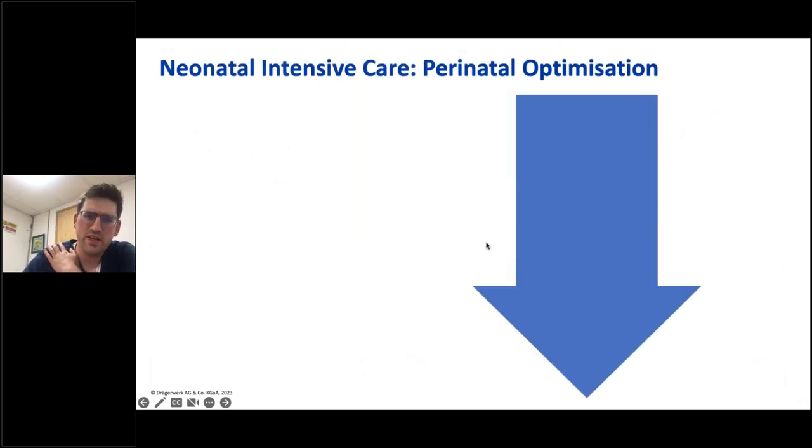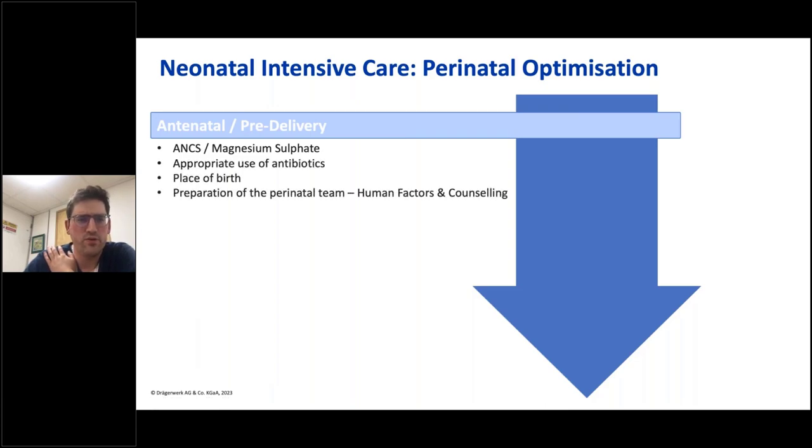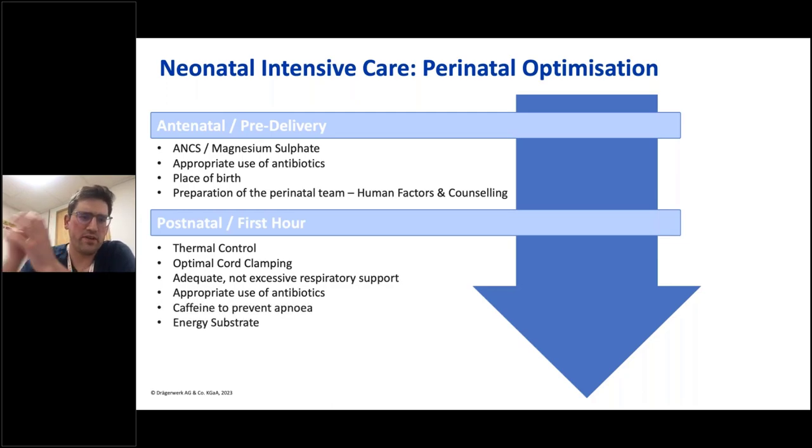If we think about perinatal optimisation, we can divide it into a pre-delivery antenatal phase and a postnatal phase. Antenatal optimisation consists of antenatal corticosteroids, magnesium sulphate, appropriate use of antibiotics if there are sepsis concerns in the mother, ensuring delivery in an appropriate hospital with an appropriately skilled neonatal intensive care unit, and preparation of the perinatal team — including the parents — thinking about human factors and counselling. In the postnatal phase, particularly the first hour, we've got to think about thermal control, optimal cord clamping, adequate but not excessive respiratory support, appropriate use of antibiotics, caffeine, and providing an energy substrate.